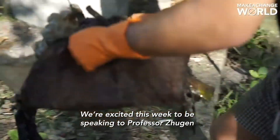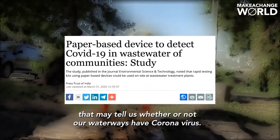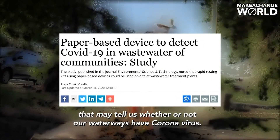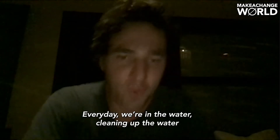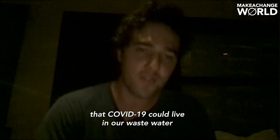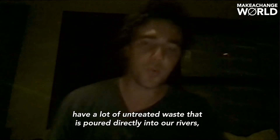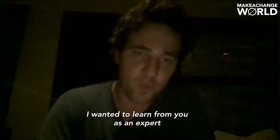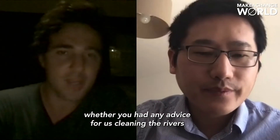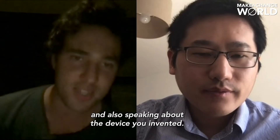We're excited this week to be speaking to Professor Zulian at Cranfield University to learn about his solution that may tell us whether or not our waterways have coronavirus. Every day we're in the water cleaning up, and we recently learned that COVID-19 could live in wastewater. Here in Indonesia, a lot of waterways and rivers have untreated waste poured directly into them. I wanted to learn from you as an expert whether you had any advice for us cleaning the rivers, and also about the device that you invented.